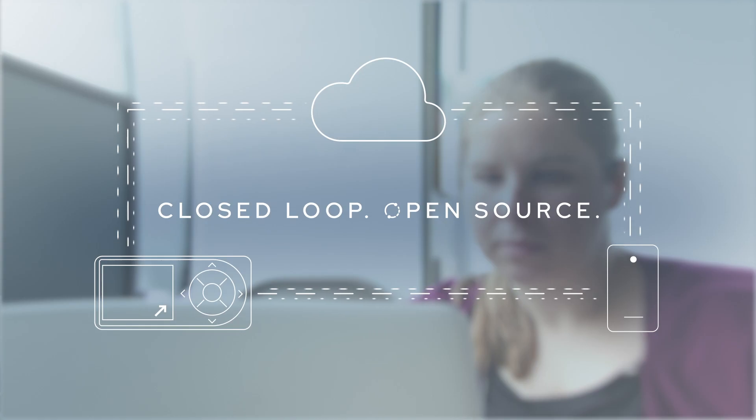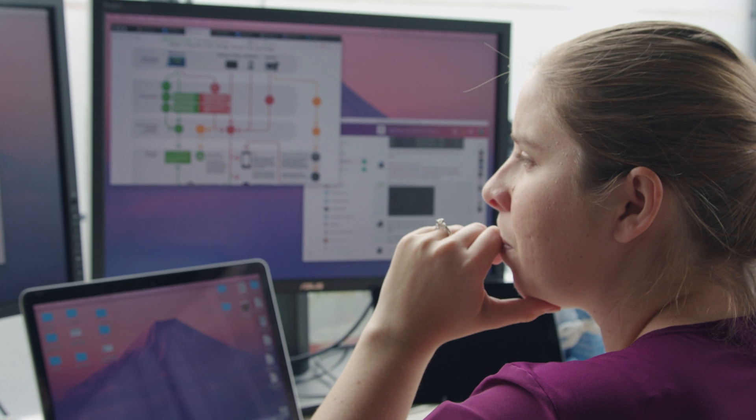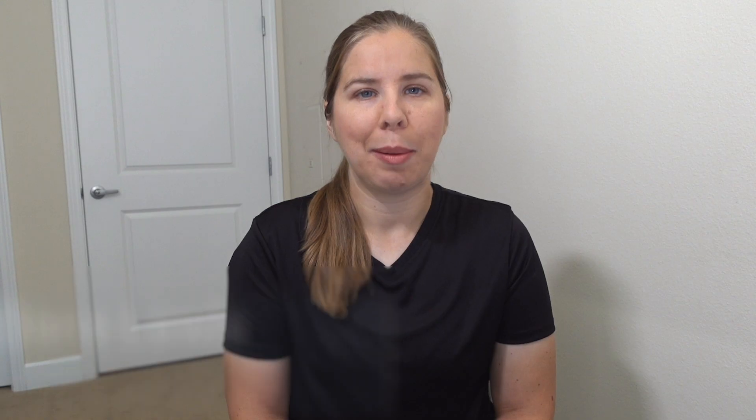I actually started OpenAPS because I was frustrated with not being able to hear the alarm on my continuous glucose monitor if my blood sugar was dangerously low overnight. I lived by myself and that was a problem for me, because my brain was very used to the alarms and didn't think it was important enough to wake up for.